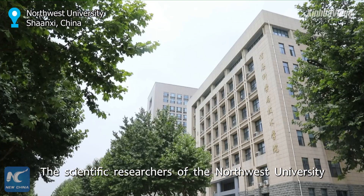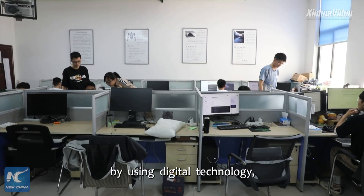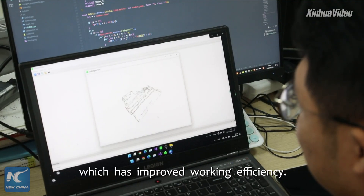The scientific researchers of Northwest University have restored cultural relics, such as terracotta warriors, by using digital technology, which has improved working efficiency.